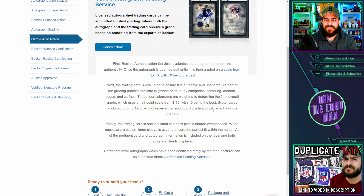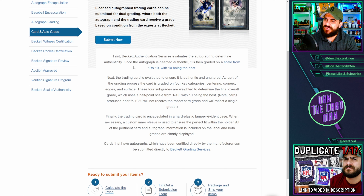If I quickly jump to their website now, you can see there are a few things in here that could confuse people. If you just type in beckett-authentication.com/services/grading, you'll come to a page that looks like this, or you can just Google 'Beckett authentication autographs' and it will come up as well. If you click into card and auto grade, it says: first, Beckett authentication services evaluates the autograph to determine authenticity — that's the first step. Once the autograph is deemed authentic, it is then graded on a scale from one to ten, with ten being the best. It then looks at the trading card itself, grades the card, encapsulates it, and sends it back to the customer.